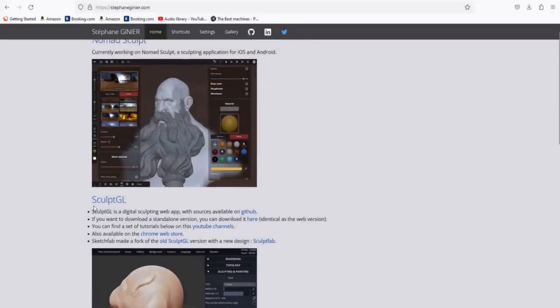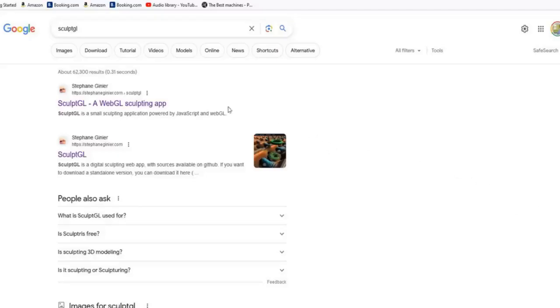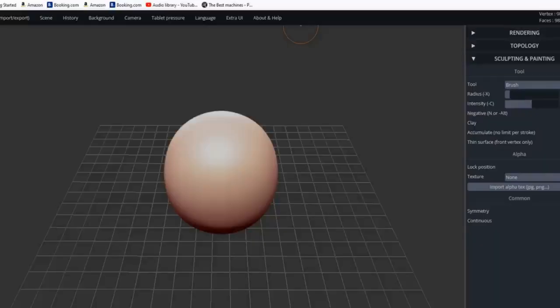SculptGL is so intuitive and easy to use — it works on your phone, tablet, PC, or Mac. If you want to use the web version, jump to the web-based one and click there. That takes you straight in, and there it is with the first opening ball of clay ready to go.